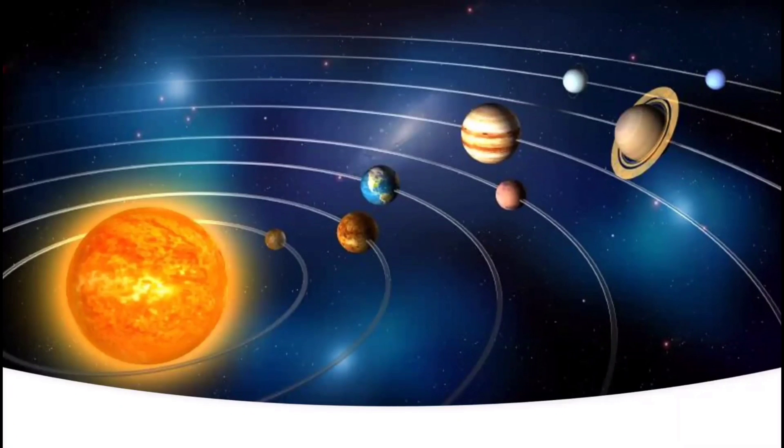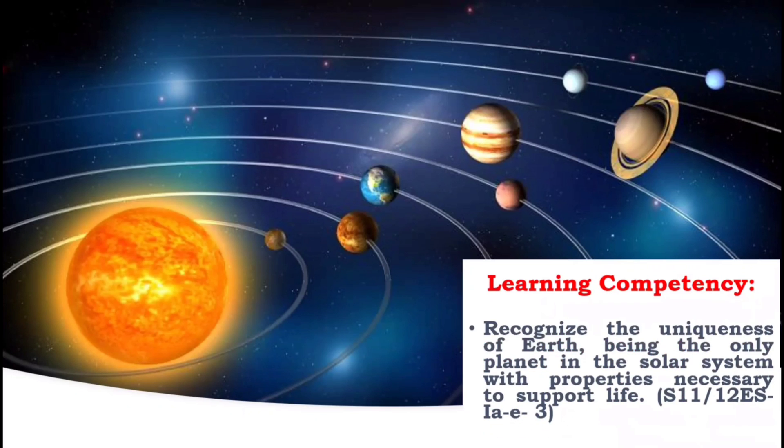Let us start your journey in learning more about our home planet, Earth. The goal is to recognize the uniqueness of the Earth, being the only planet in the solar system with properties necessary to support life.